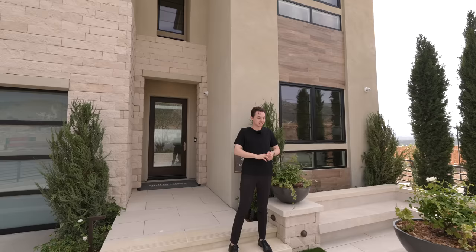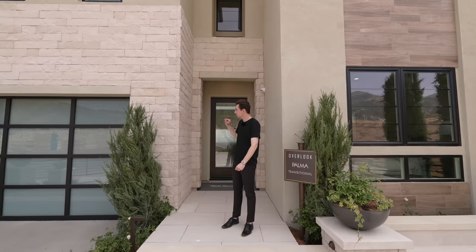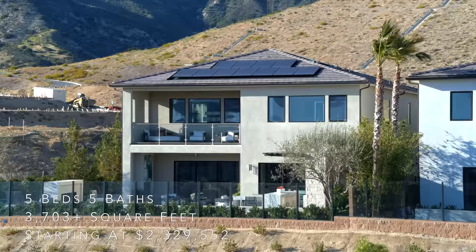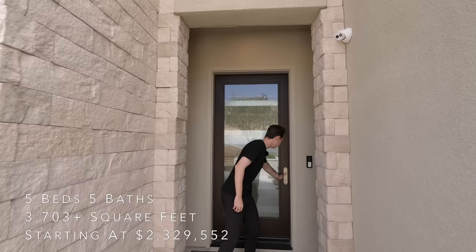We are in a guard-gated community here in Porter Ranch, California, and for the price point and specs, this house is a truly remarkable deal. The glass panel front door leads into a gorgeous two-story entryway.